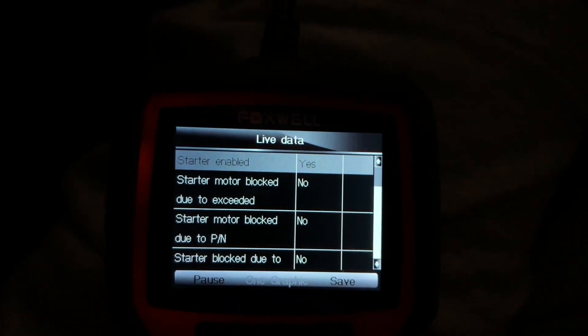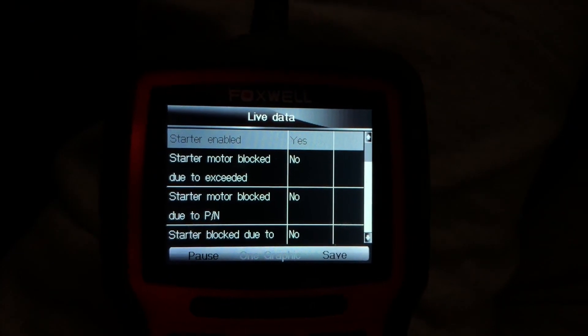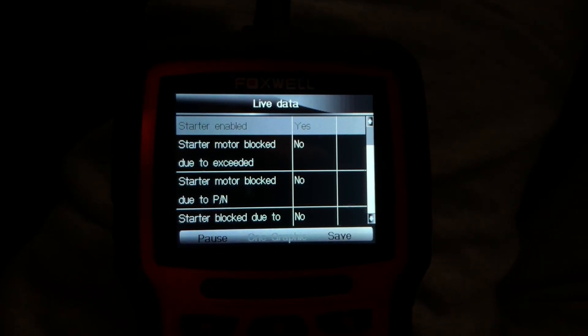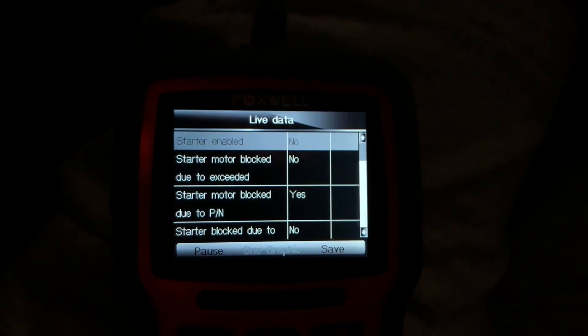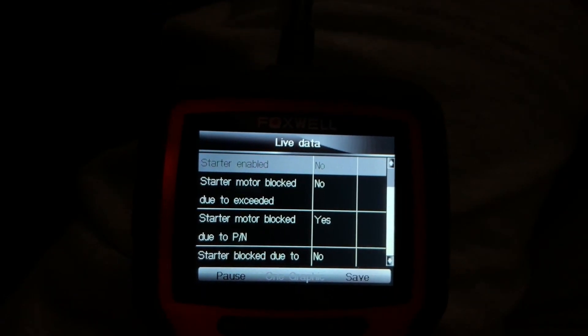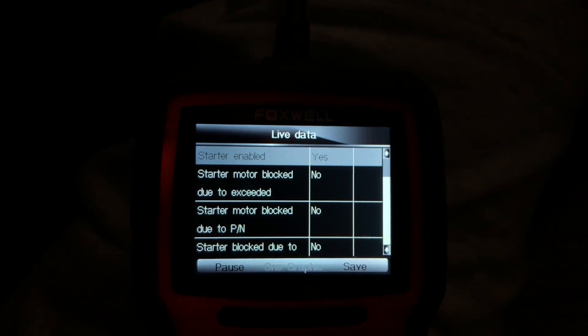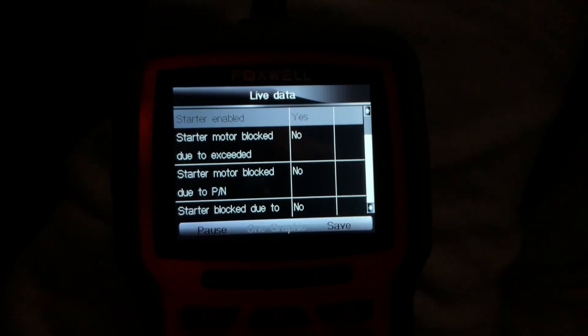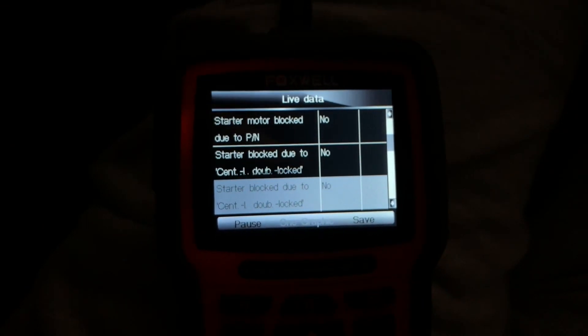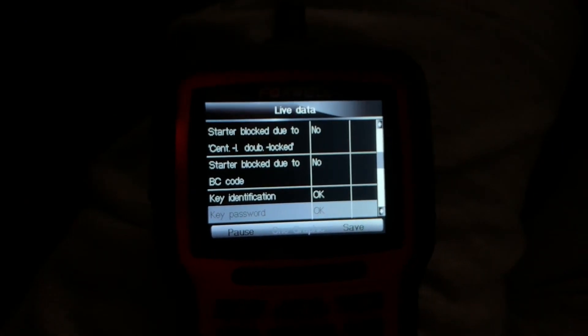Right now the starter is enabled — yes. So if I turn off the key and pull out the key, it should go to no. It did change. And then I'm going to put the key back in, turn on the ACC — it's yes. So the starter is not getting blocked.